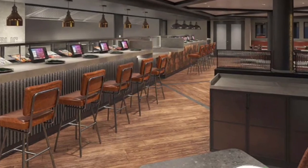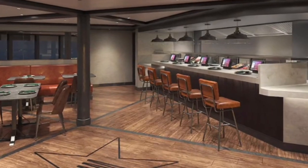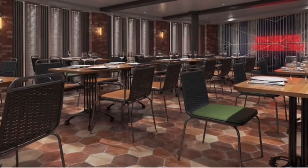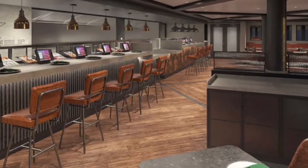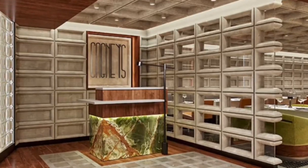Food Republic. Travel somewhere new with every delicious bite at Food Republic. Savor a fusion of foods and cultures from around the globe — travel to Mexico and scoop up some tasty street food, jet away to Japan and try a new kind of sushi roll, or have a hearty helping of Thai noodles.